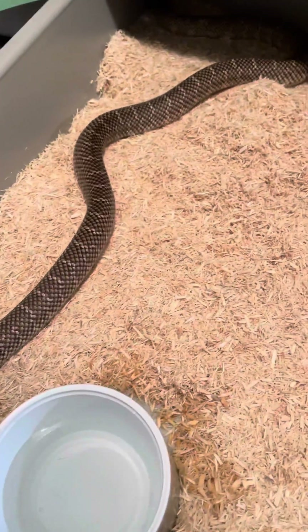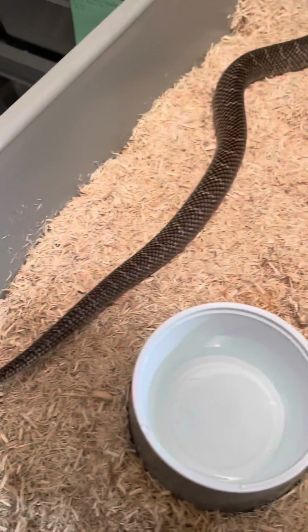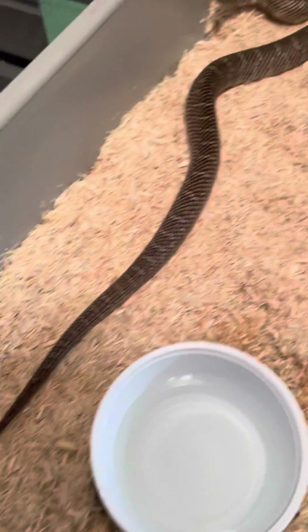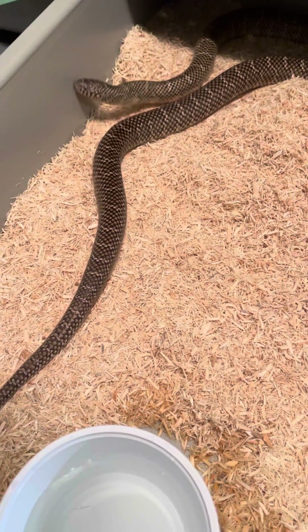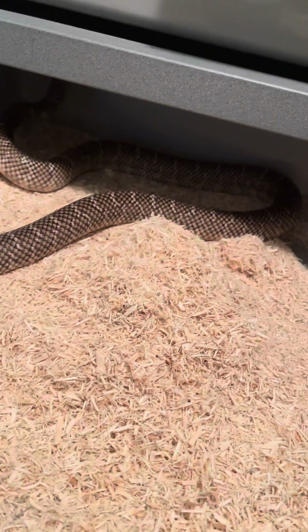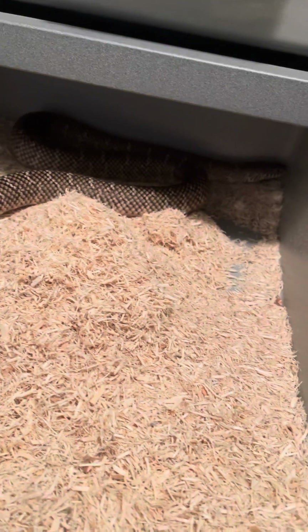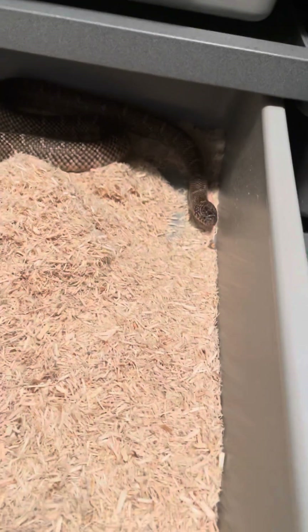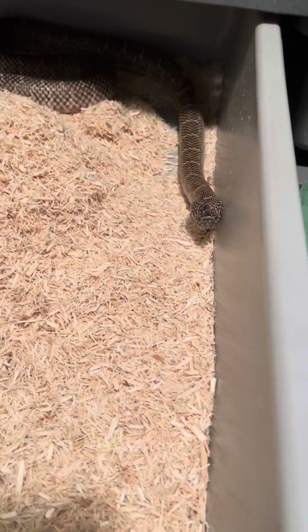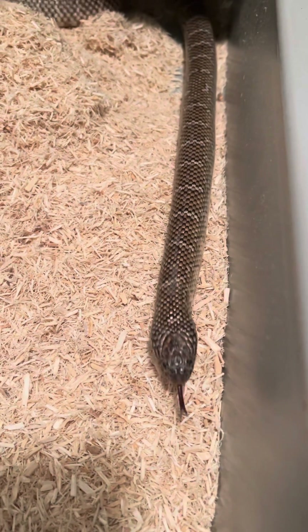They will live in swampy areas or pretty much all kinds of environments in the Florida area. I never saw any of these guys when I lived there. However, they are really, really beautiful. So this guy is just kind of settling in to his new CP 70 home here and seems pretty happy and pretty comfortable already.